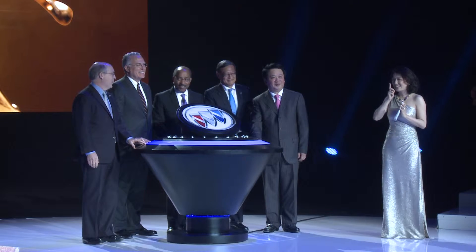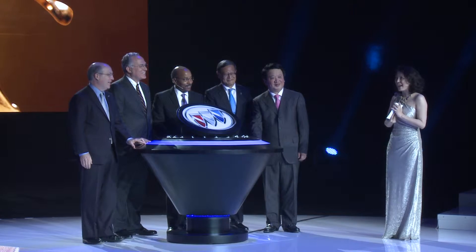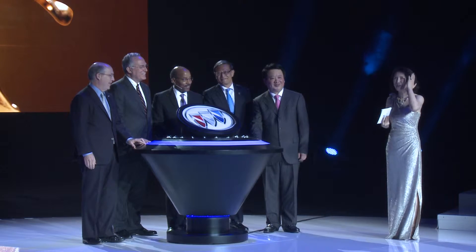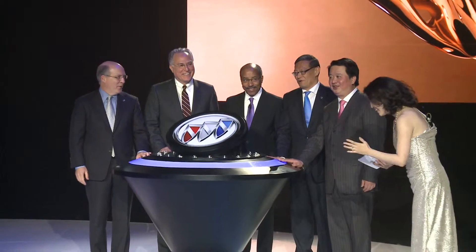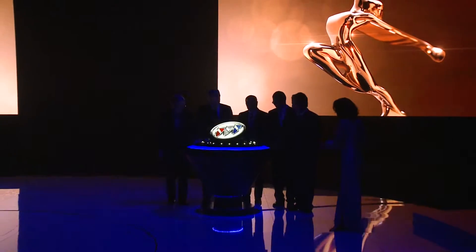Now, ladies and gentlemen, it's time to discover the fascination of the all-new Riviera concept car. Let's go together! 5, 4, 3, 2, 1. Wow! Let's go!